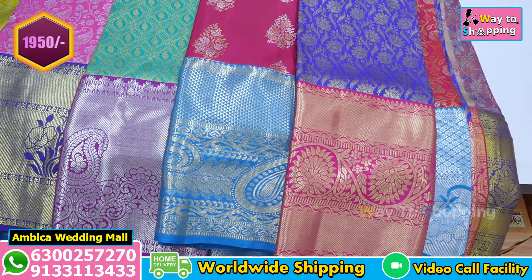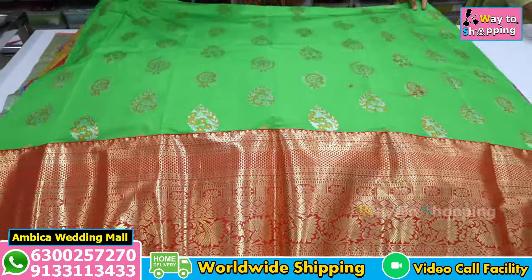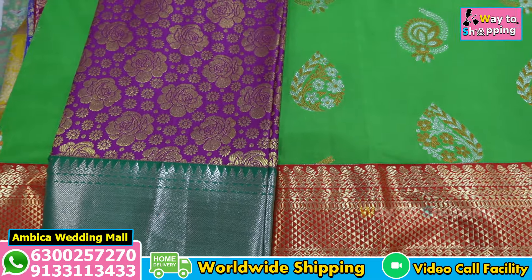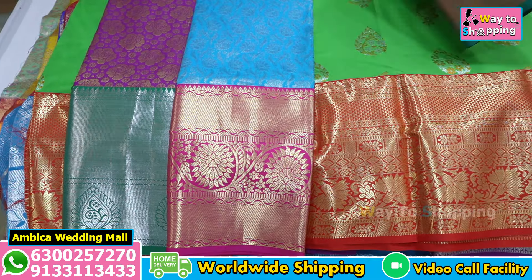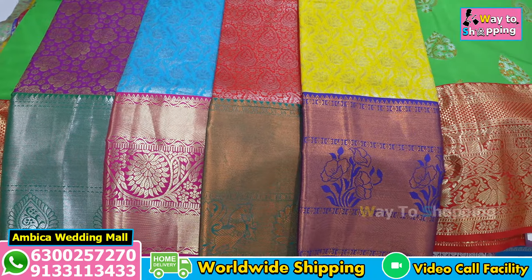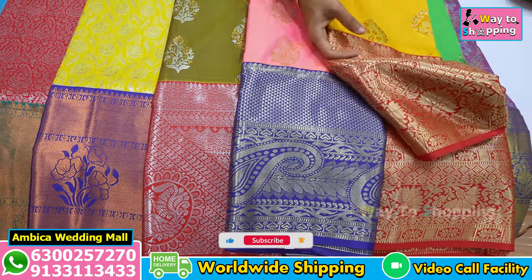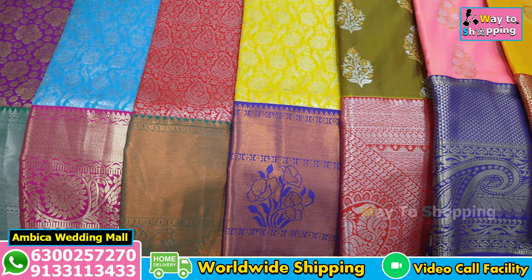We have different designs and color options available. Exclusive boota styles of options are available depending on different types of requirements and color combinations. We have different designs featuring rani pink color combinations and various other exclusive lehenga collections with beautiful color combinations and design options available.